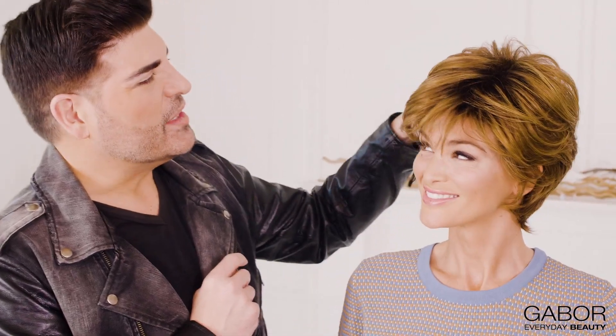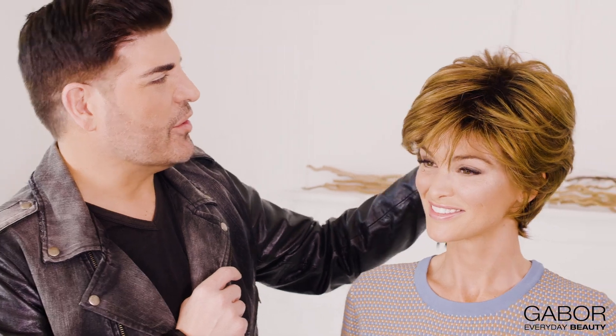We got the opportunity to put this color and this style on Jade earlier this morning and she's been wearing it. I was curious how you feel about it now. I feel very confident. I've never thought I could wear short hair, and the longer that I wear it, the more comfortable I feel in it — I absolutely love it.